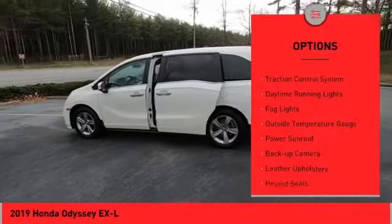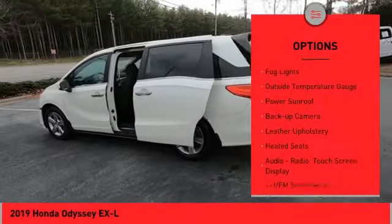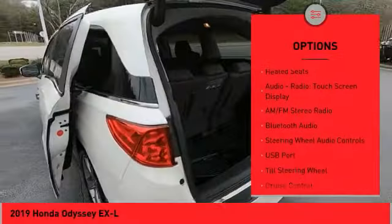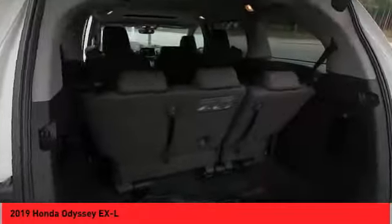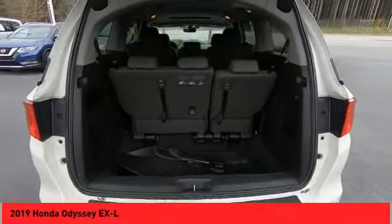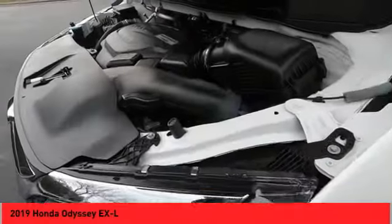Alloy wheels, power liftgate, traction control system, daytime running lights, fog lights, outside temperature gauge, power sunroof, backup camera, leather upholstery, heated seats. Wouldn't you look great in this vehicle? Stop in today and see for yourself.